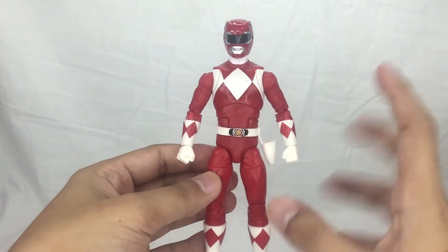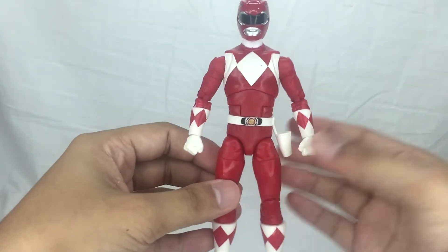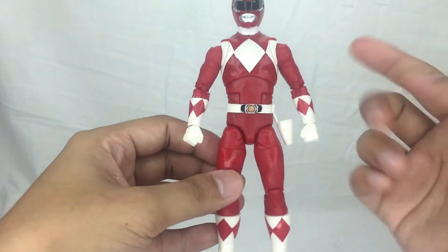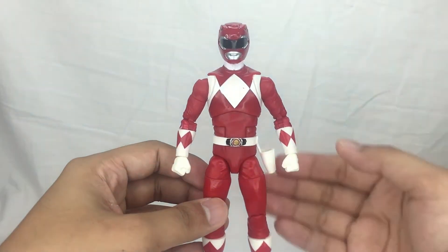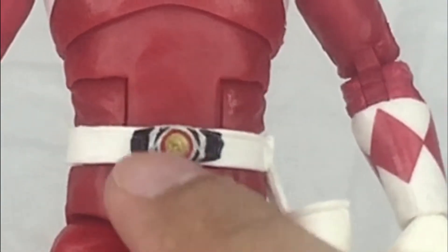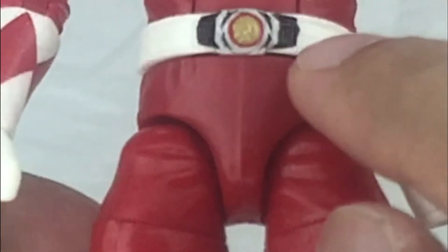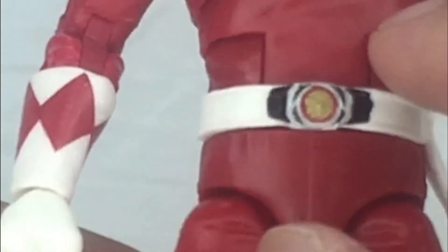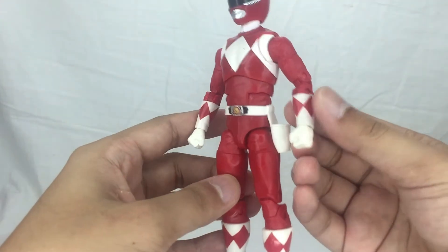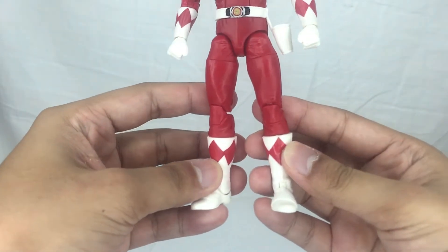For the body, basically the entire sculpt is a little bit Americanized — they're not supposed to look like teenagers, but they feel more adult because of a little muscular tone on the entire sculpt. Other than that it's amazing. You can see the red Power Coin for the Tyrannosaurus Rex right here. Then going to the gloves, you've got that basic triangular pattern, and for the boots, same thing.